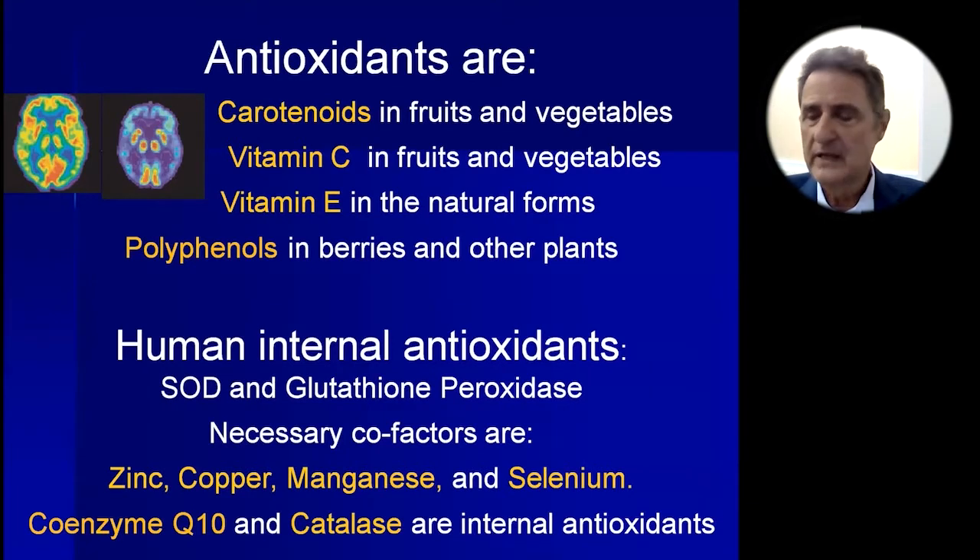We also have our own internal antioxidants. These are able to protect us very powerfully, but only if they have the minerals that activate the enzymes. One enzyme we need is superoxide dismutase, which needs zinc, copper, and manganese. Another is glutathione peroxidase, which needs selenium. If we are low in these minerals, they don't work. We also depend on coenzyme Q10 and catalase, both made in our body, as antioxidants.